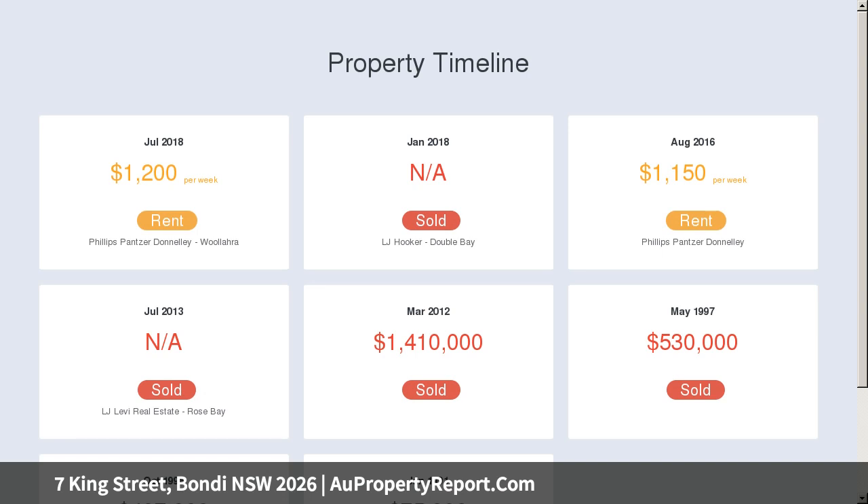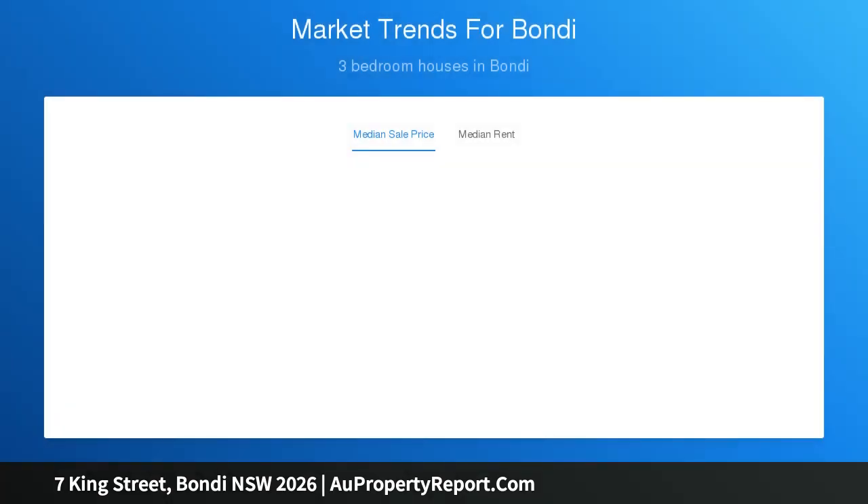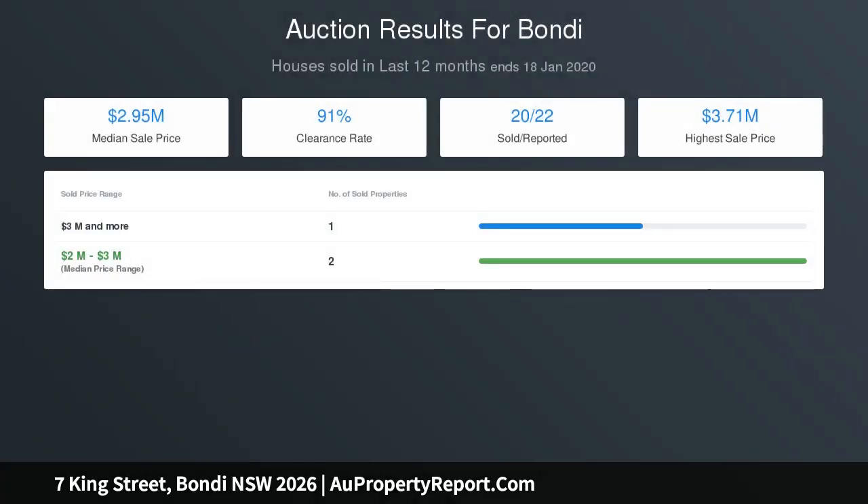Plentiful outdoor entertaining space makes it ideal for family living. Soaring three-meter ceilings and original Kauri floorboards add a sense of timeless elegance to the interiors, with separate living and dining areas and a large lined attic offering potential for a second level addition STCA.